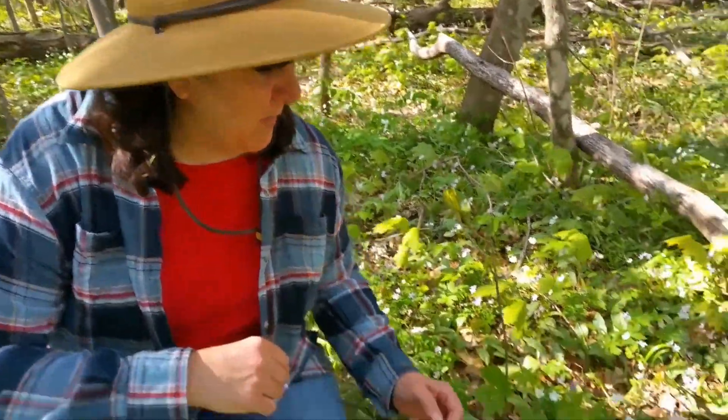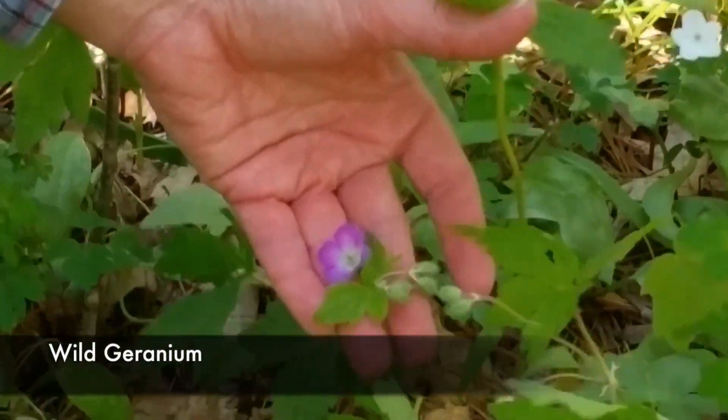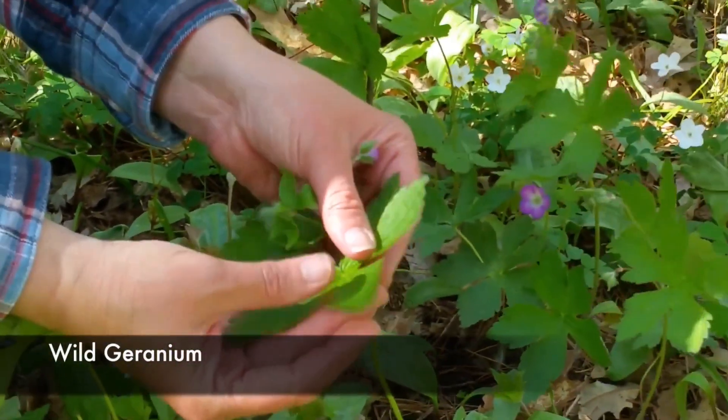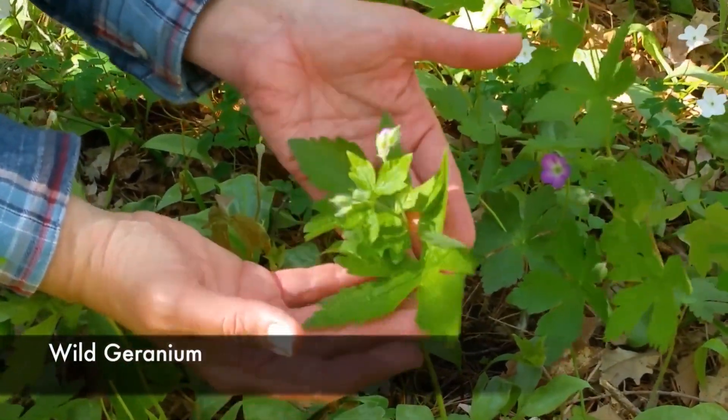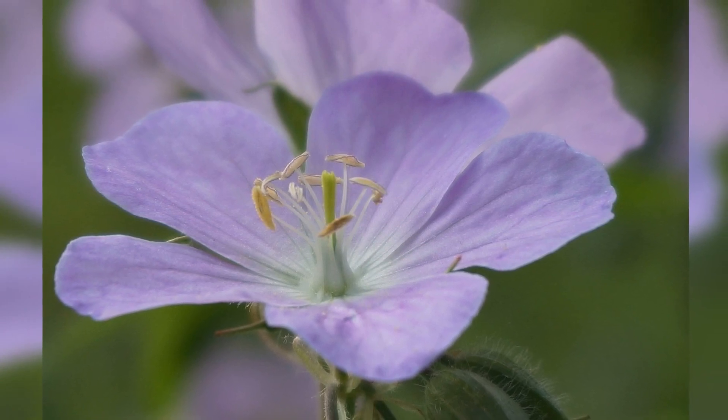Our last find as we head back to our car is a plant known as wild geranium. We've been seeing a lot of leaves and it's a little early yet, but we did find one plant that had started to bloom — you can see this purple flower. The leaves are very distinct: very deeply lobed and slightly wrinkly looking. Wild geranium also has another common name — they call it cranesbill. It gets that name because once it's done flowering, it forms a seed pod with a long pointy crane bill on it. Common names can get confusing, but in this case that one makes sense when you see the seed head.